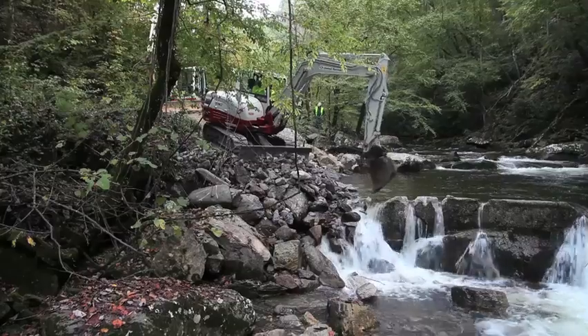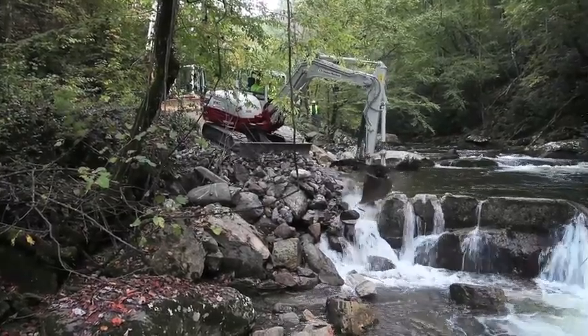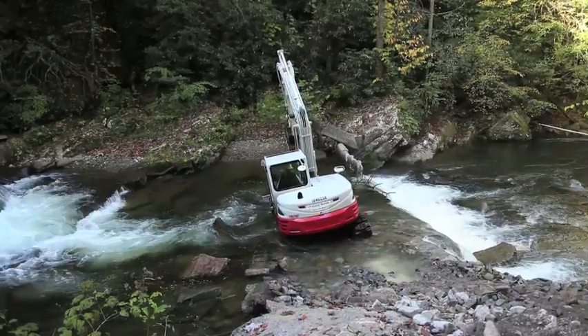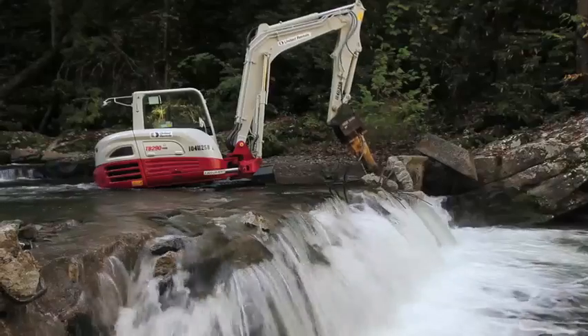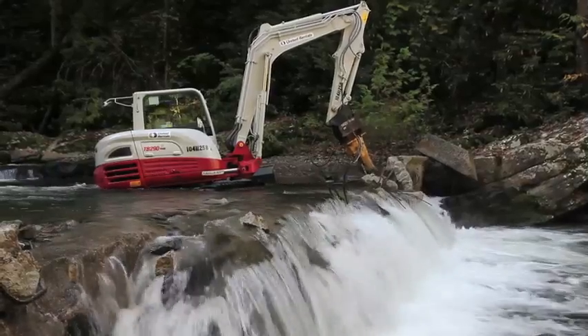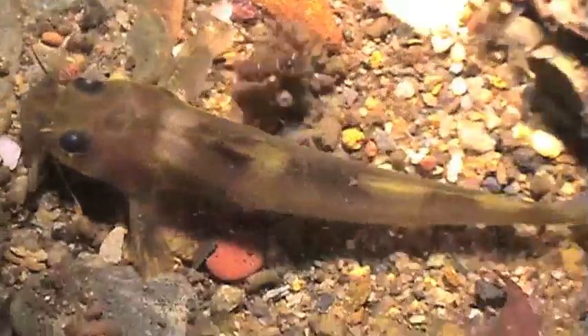This has been a terrific experience working with American Rivers, Fish and Wildlife Service, and the Forest Service. It's been remarkably simple to get this project done considering the complexity of working in a stream that contains threatened and endangered fish. We have three endangered fish in Citico Creek that have healthy populations here.